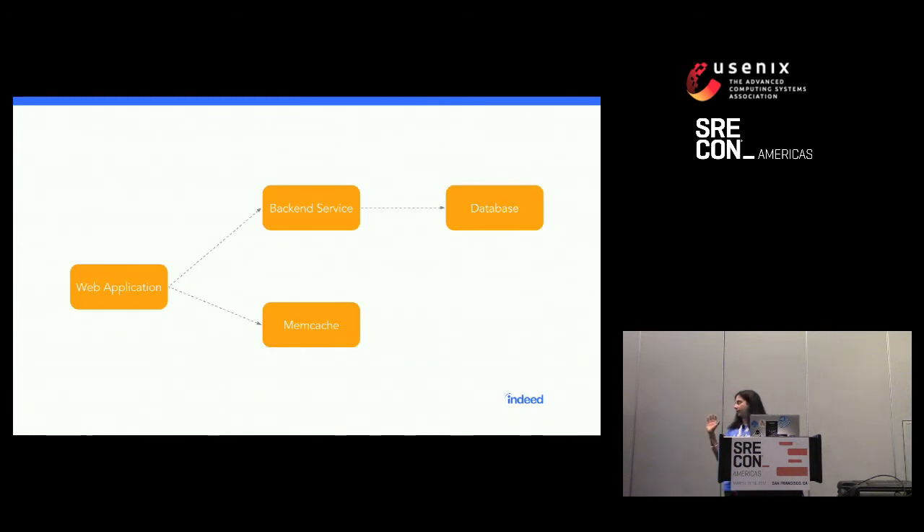Consider this simple, straightforward stack: you have a web application that talks to a back-end service, which itself might be talking to a database. The web application also talks to a Memcache — maybe it keeps the most recently requested items there. We can inject Sloth between the web application and the back-end service, between the back-end service and the database, and between the web application and Memcache. You can also go all in and inject Sloth everywhere in every step of the infrastructure.